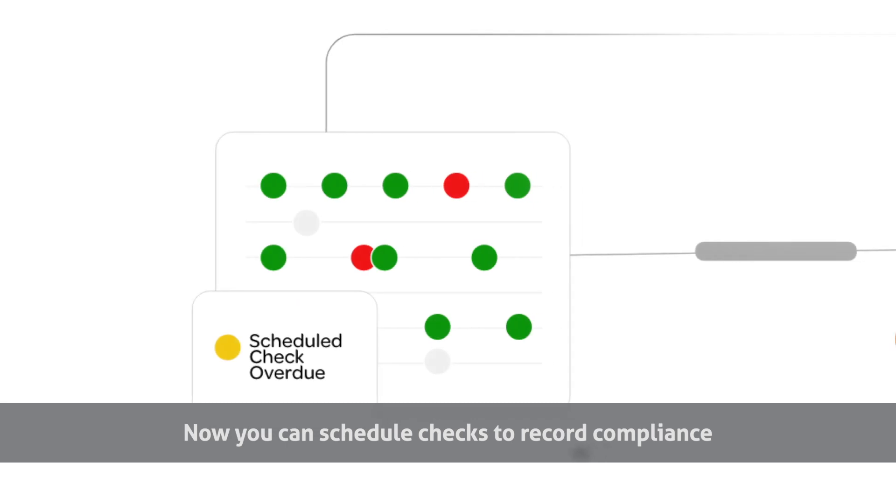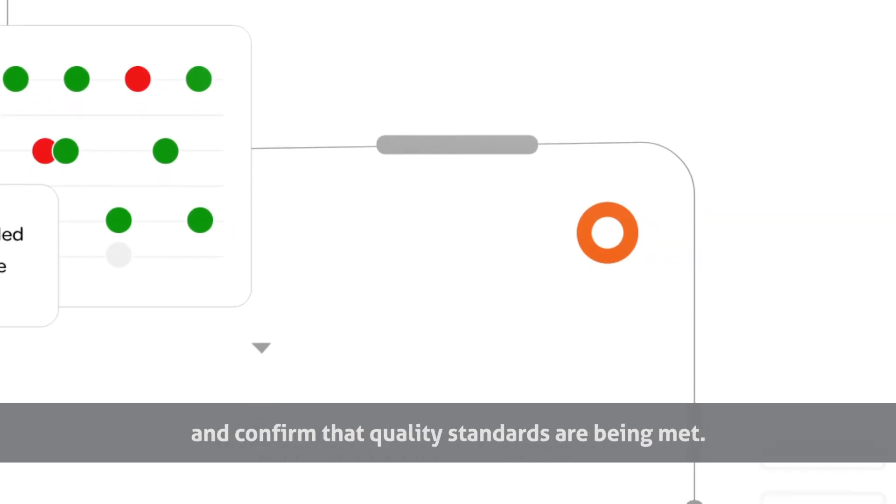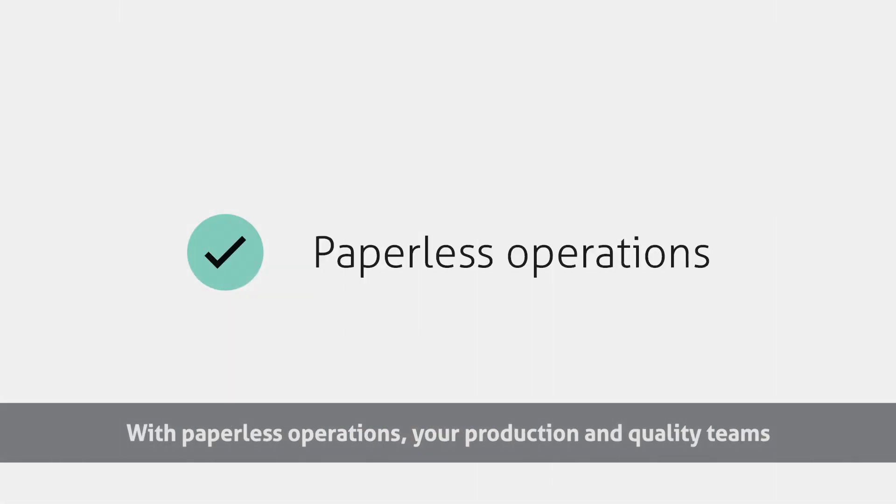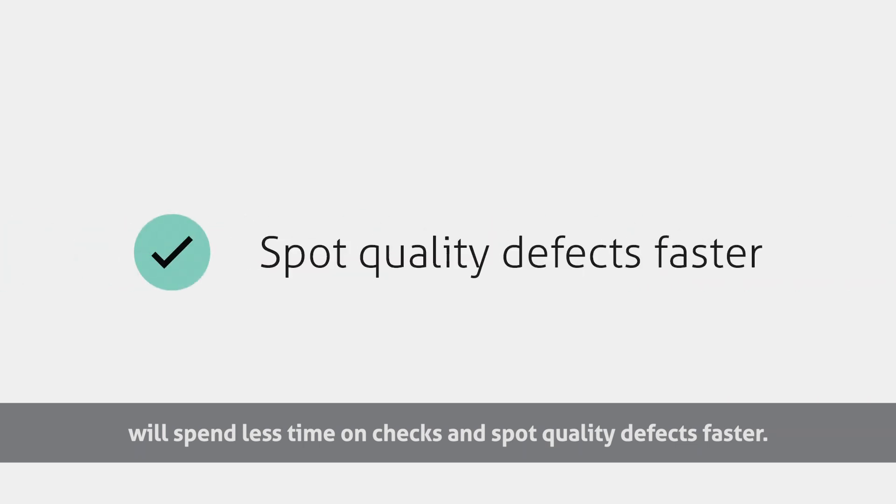Now you can schedule checks to record compliance and confirm that quality standards are being met. With paperless operations, your production and quality teams will spend less time on checks and spot quality defects faster.